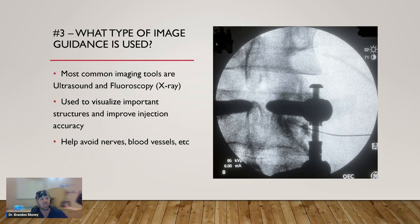Number three: what type of image guidance is being used for the treatment? The two most common imaging tools are ultrasound and fluoroscopy. I use both on a daily basis for both diagnosis and treatment. These are used to visualize important structures and improve injection accuracy, and more importantly, to help avoid things we don't want to interact with — we don't want to pierce through a nerve or a blood vessel. Safety is my number one, two, and three priority. If something's not safe, I'm simply not going to do it. This image here is a fluoroscopic X-ray image of an epidural injection on a patient who clearly has a lumbar fusion — those big dark black screws and rods. Just because you've had a major surgery doesn't mean all hope is lost.